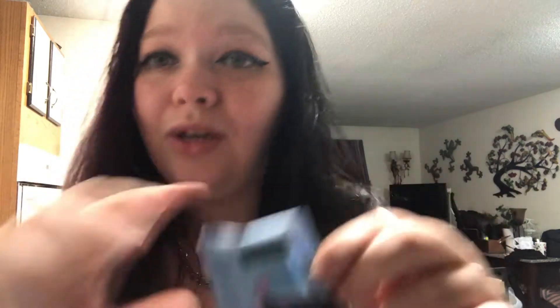Makeup-wise, I got the Neutrogena makeup wipes — just the normal ones. This is a two-pack, obviously I already opened it. They have these tiny little ones — look how cute! They're like the little napkin things you get at fancy restaurants. They're so cute, so I put them in my backpack, in my purse, whatever. If I need one, I've got them.